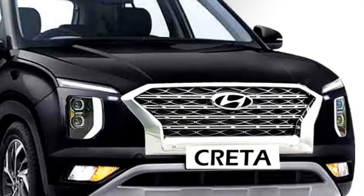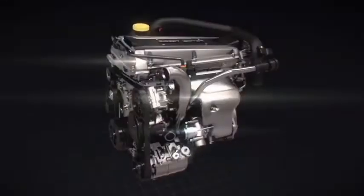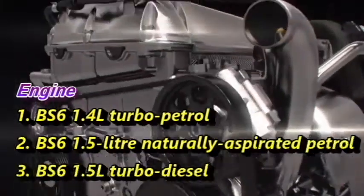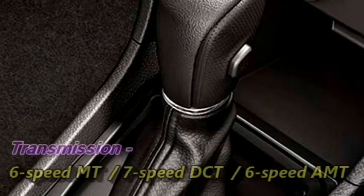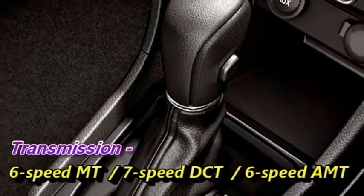In terms of power, the new Creta facelift will follow the same powertrain. Currently, the Creta is offering three engine options: a 1.4L turbo petrol engine, a 1.5L naturally aspirated petrol engine, and a 1.5L turbo diesel engine. It is expected that the new Creta facelift may get a mild-hybrid system as well. The engines will be mated to an optional 6-speed manual, 7-speed DCT, or 6-speed AMT gearbox.